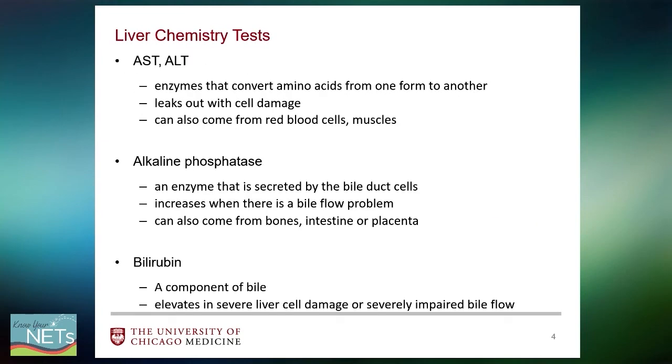When somebody has a liver panel drawn — that's a blood test — it will usually show enzymes listed here as well as bilirubin. The AST and ALT are enzymes that convert amino acids from one form to another in the liver. They are contained within liver cells and tend to leak out when cell membrane integrity is compromised. However, these enzymes are also made by other organs such as muscles and can be released by red blood cells.